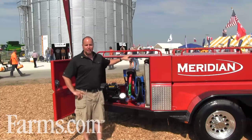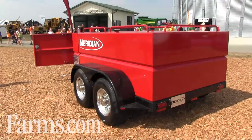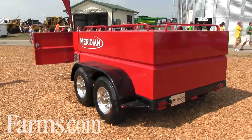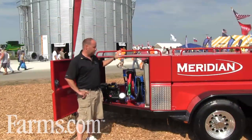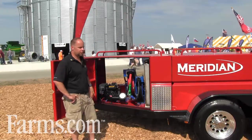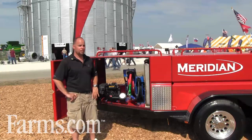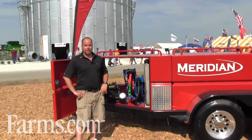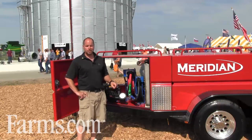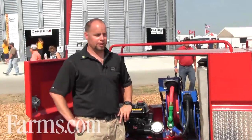We have a 990-gallon fuel trailer here today to display at Farm Progress. Our fuel trailer possesses an all-enclosed operating system housing the DEF tank, which you can get in either a 50 or 100-gallon system. Our 50-gallon system, when purchased, can be added to with an additional 50-gallon tank to promote ownership for the life of the product.